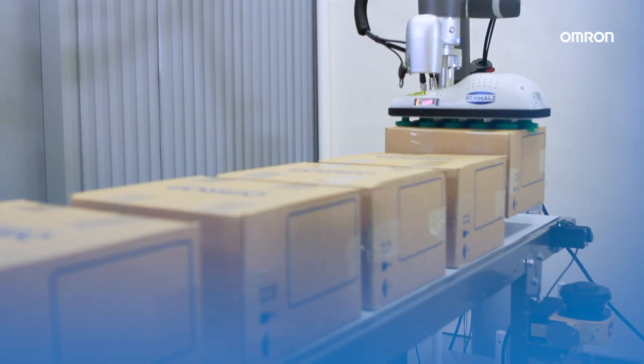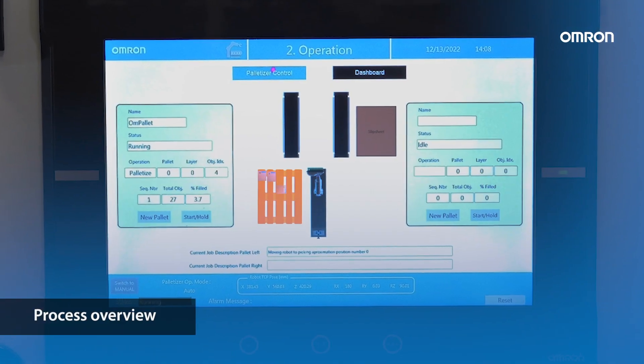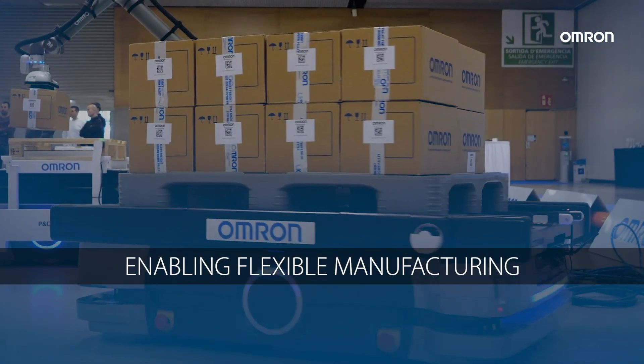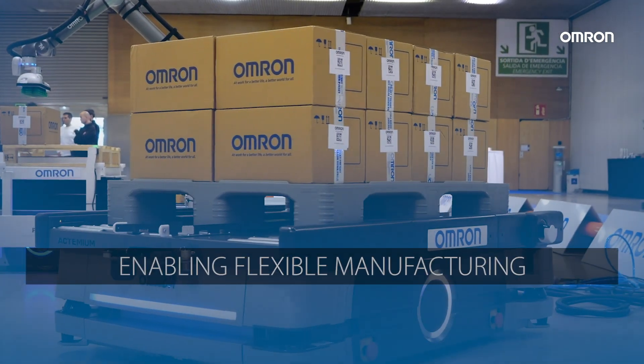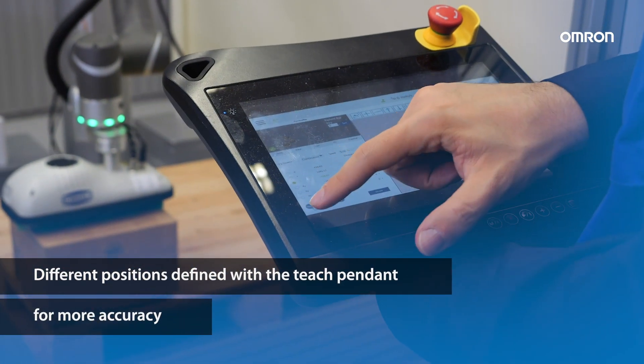We can control the palletizing and the process overview, including an event log for debugging, thanks to the dashboard. The different positions can be defined with the teach pendant for more accuracy.